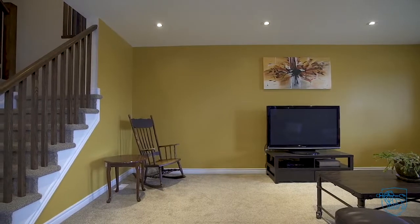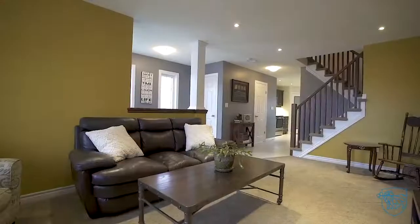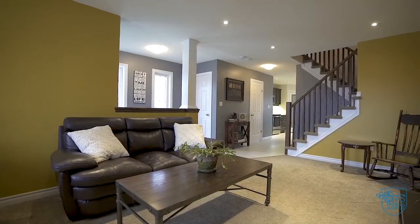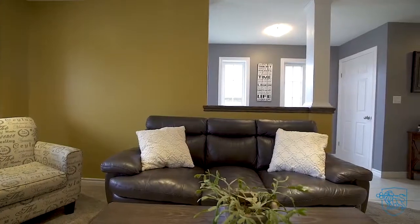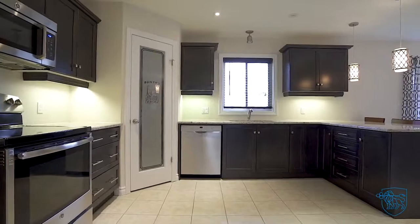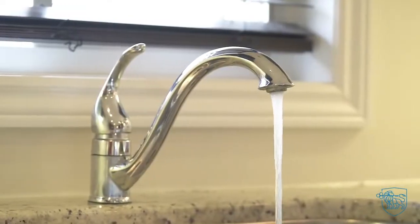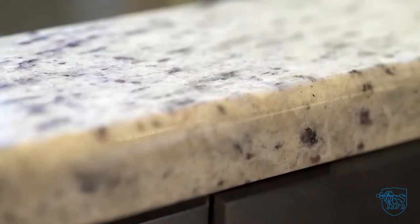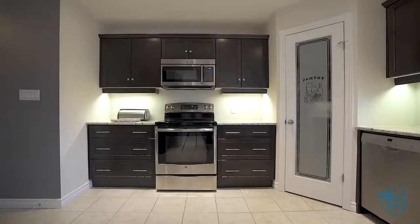Bright and spacious living room, flooded with natural light. Custom kitchen with granite countertops, convenient pantry, and stainless steel appliances.